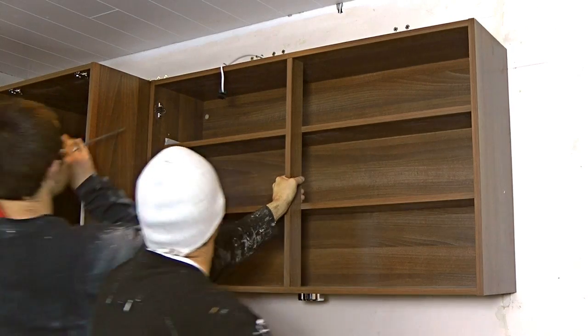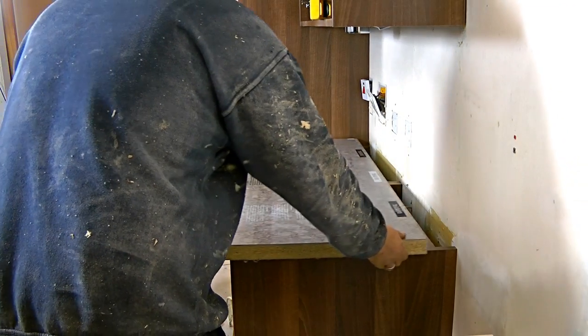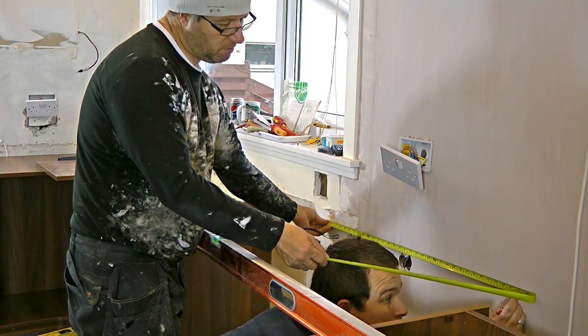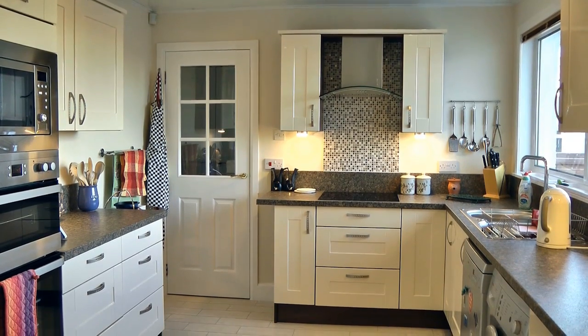Once you're happy with the design and layout, our skilled and fully trained fitters and tradesmen will ensure a perfect installation, making your kitchen dream a reality. We know you'll love the finished result, because our customers frequently tell us how much they appreciate their new kitchen and the service we provide.